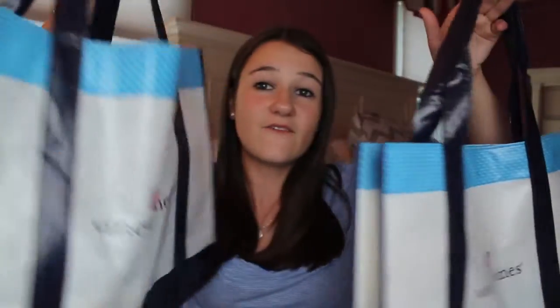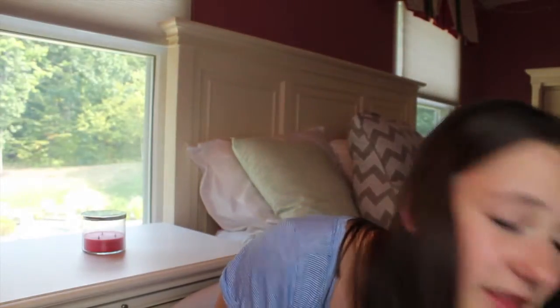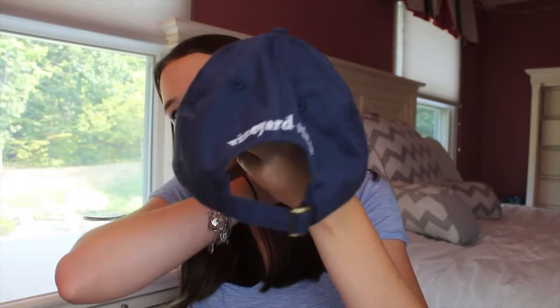The last store I went to was Vineyard Vines. I got a bunch of stuff here when I went on vacation to Martha's Vineyard, because I went to the actual Vineyard Vines store, which was so cool — it was such a big store and so nice. I had to get stuff here because who would go into the actual Vineyard Vines store and not buy anything? The first thing I got was this Vineyard Vines hat. It has the whale in the front and it says Vineyard Vines in the back, and it's just navy blue. It fits really well and I love it so much — I've already worn it a couple times.